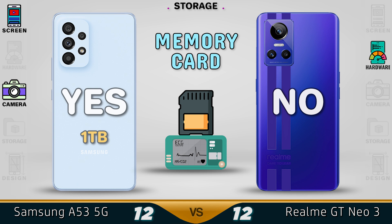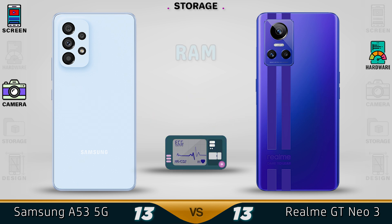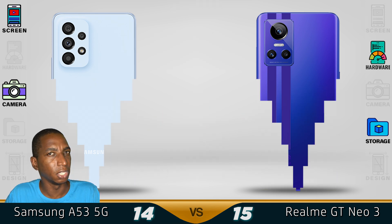No memory card is supported in the GT Neo, but for the Samsung you can use up to a one terabyte memory card. For UFS, you get up to 3.1 in the GT Neo, while the Samsung A53 has UFS 2.1. For RAM, you get up to 12GB in the GT Neo while it's 8GB in the Samsung A53. Both devices come with up to 256GB of storage, but due to the UFS we give the better storage to the GT Neo3.